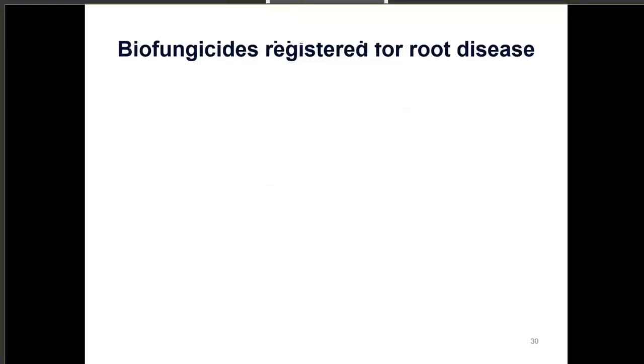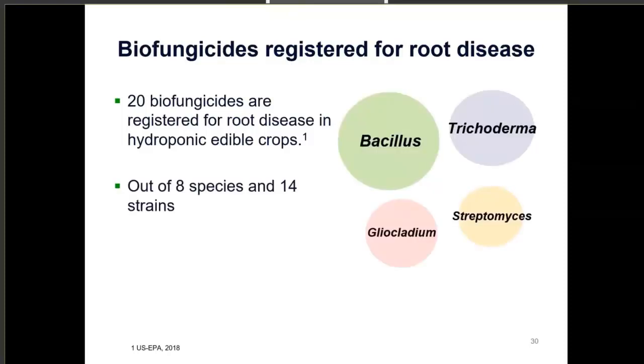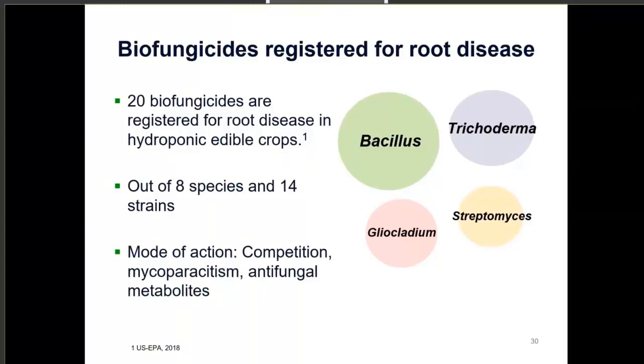There are 20 biofungicides registered for root disease in hydroponic edible crops, representing eight species in 14 strains. The four most common genera registered against pythium root rot are Bacillus, Trichoderma, Gliocladium, and Streptomyces. They all have various modes of action for suppressing root diseases, including competition — bacteria are usually in higher abundance than oomycetes — mycoparasitism, where one fungus preys on another, and antifungal metabolites, where microbes secrete toxic compounds that harm other microbes.